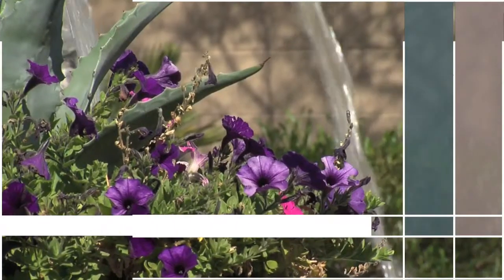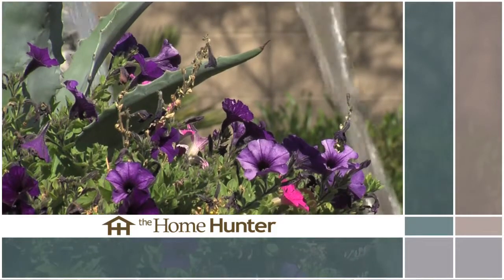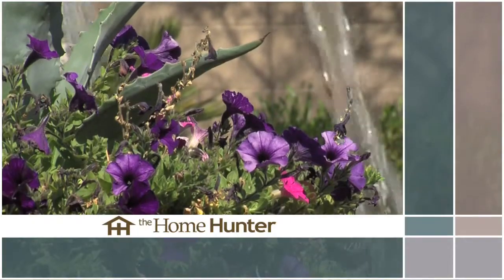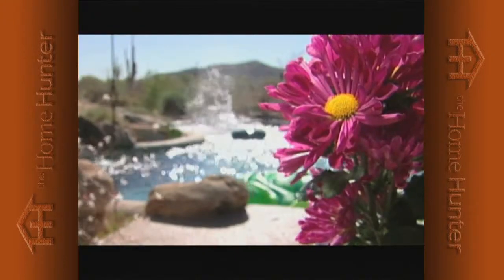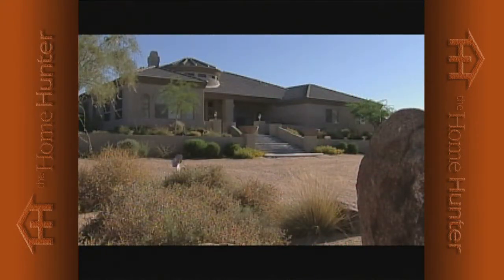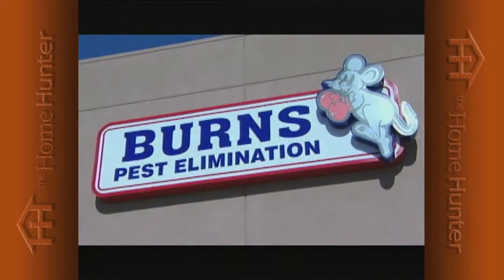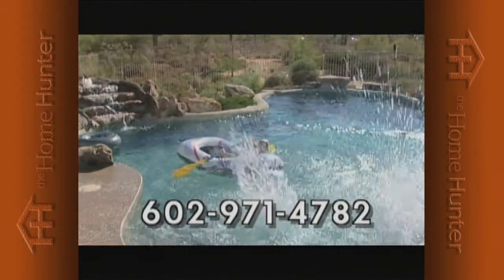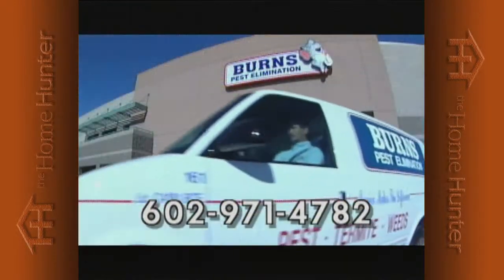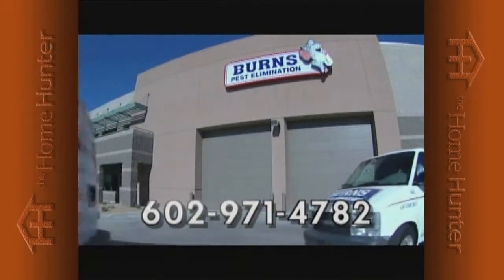Don't go away — we'll be back with more homes and information right after these messages. Your family's important to us, so when bugs are a problem, call Burns Pest Elimination. Burns Pest Elimination has been providing service to Arizona families for over 20 years. Call the professionals at Burns, where our prompt, reliable service team responds to all your needs with guaranteed results. For your family's peace of mind, call Burns Pest Elimination today at 602-971-4782. If it's not the best service you've ever had, it's on us.